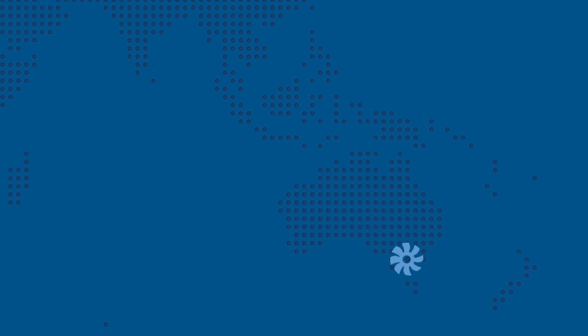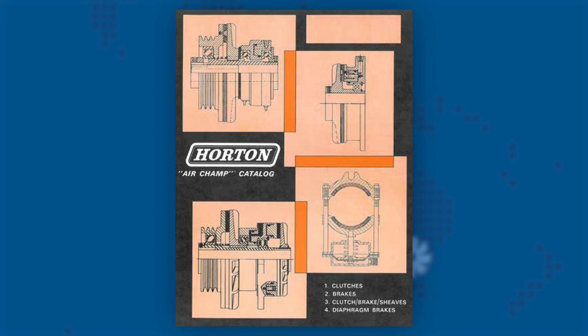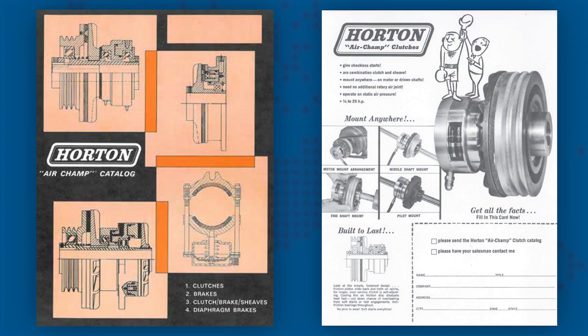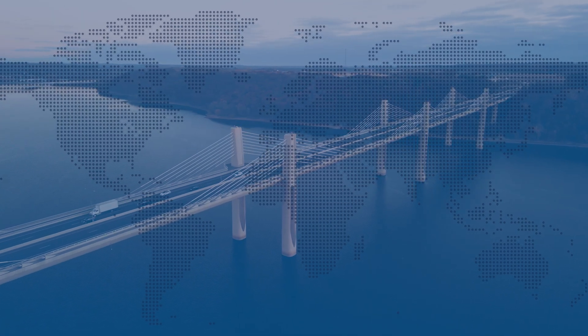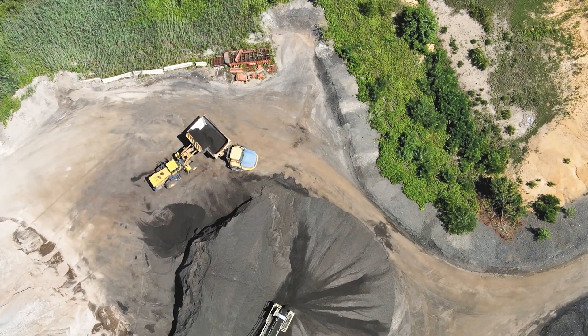Soon after, a representative in Australia expressed interest in selling Horton products, so Horton signed a licensing agreement with a Melbourne-based company to manufacture and sell Horton's industrial clutches, and later its vehicle fan clutches, across the continent. Horton matched its expanding geographical footprint with new product development, adapting an industrial clutch to mount on the engines of fleet trucks and off-road mining vehicles.